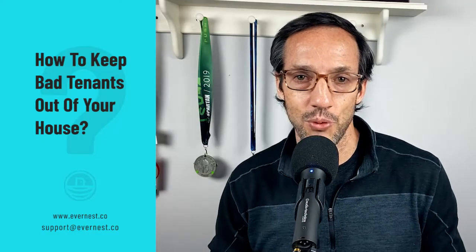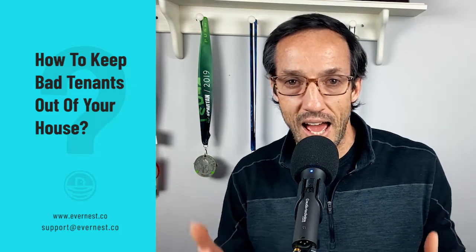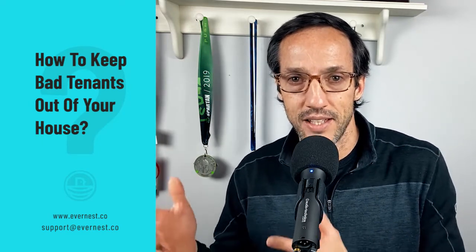Hey everybody, Spencer Sutton here with EverNest. Today I want to talk to you about something very important, and that is how to keep a bad tenant out of your house.